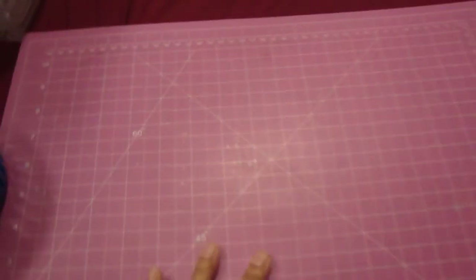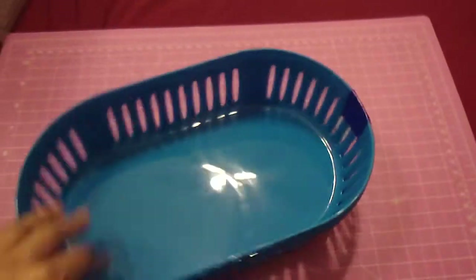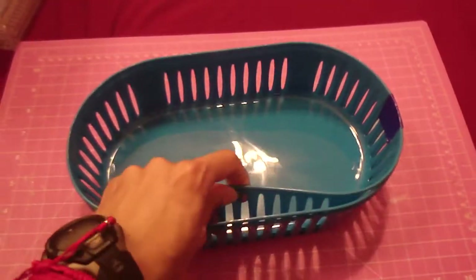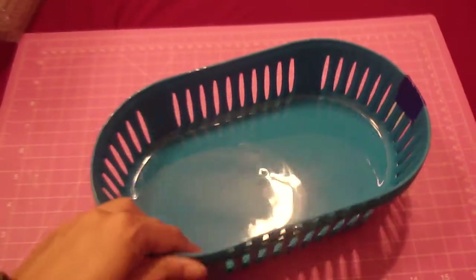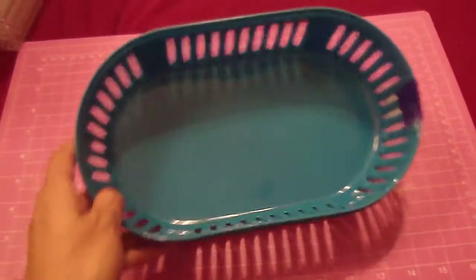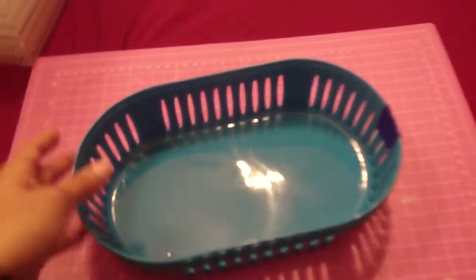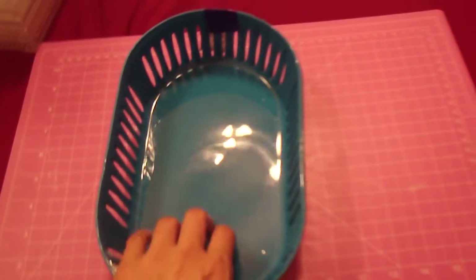I also found these plastic organizers — they come three for a dollar. They're not as sturdy but still pretty good for a dollar, and I could definitely use them to organize some of my makeup. I would have preferred them to be clear or white but they didn't have those, so I went ahead and bought them anyway.